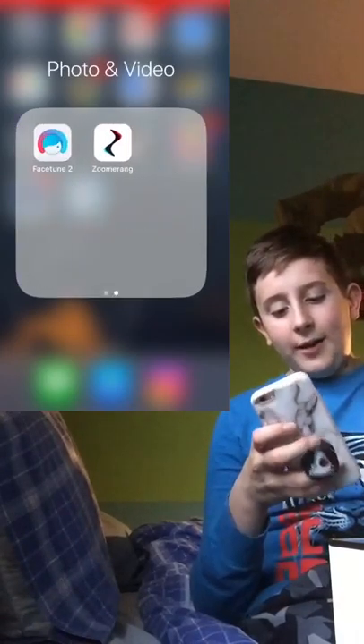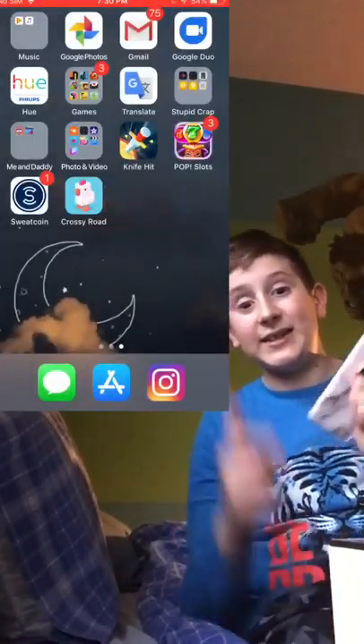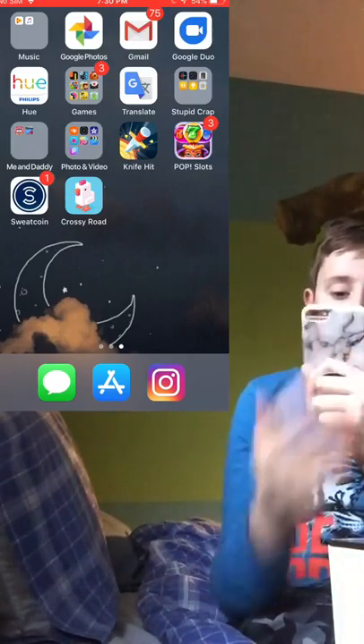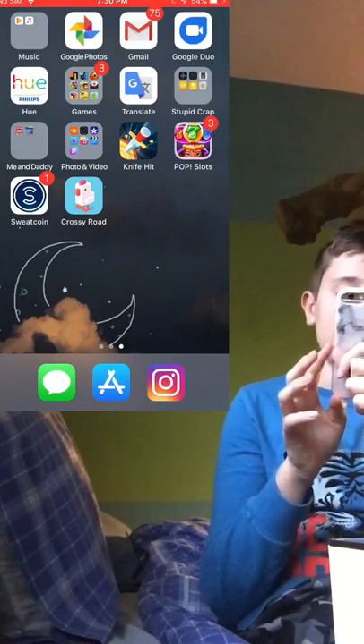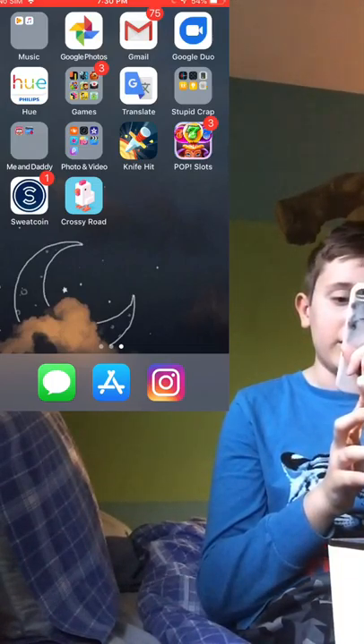I have a photo and video folder — I'm going to do a video on how I make fan edits, so definitely stay tuned for that. I also have Knife Hit, Pop Slots, Sweatcoin, and Crossy Road, which are all games.